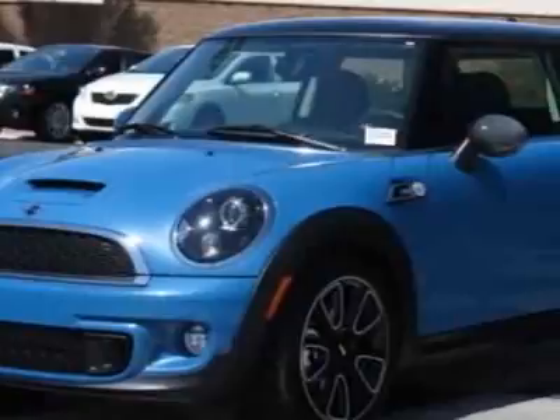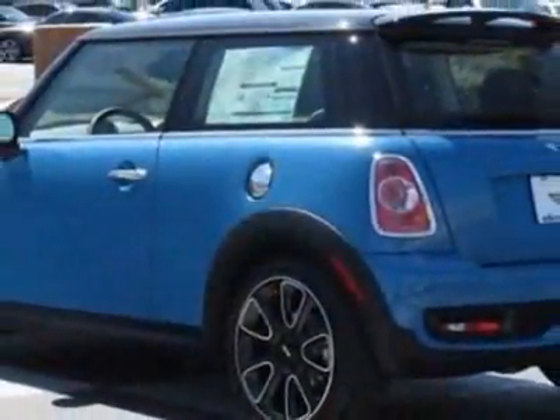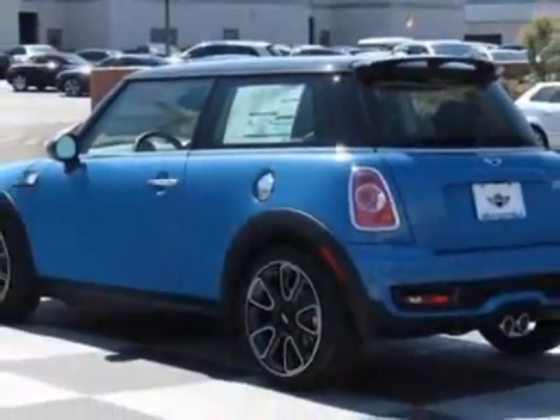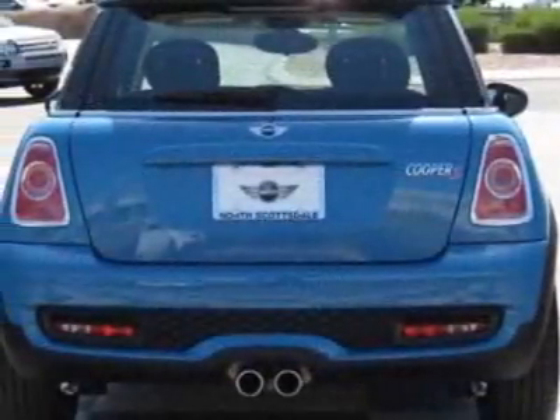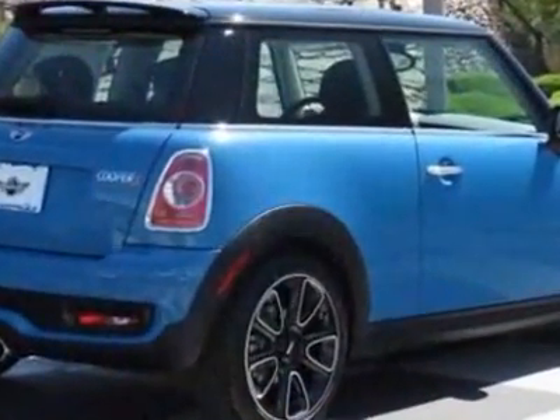This vehicle gets an estimated 27 miles per gallon in the city and an estimated 35 on the highway. This Cooper Hardtop boasts a 1.6 liter inline 4 engine and has a 6-speed steptronic transmission.